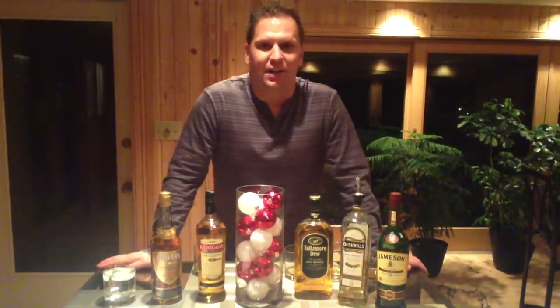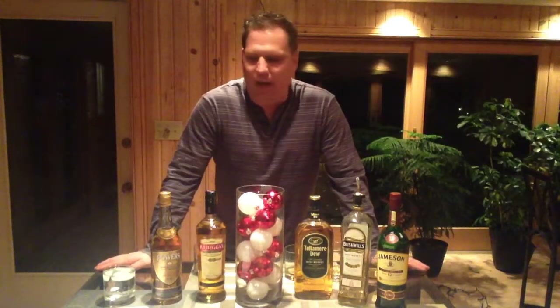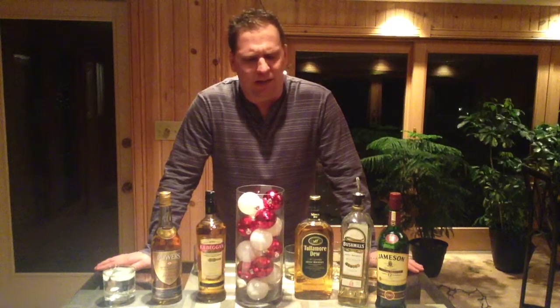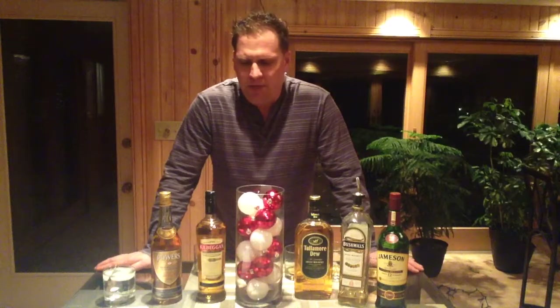Hello there again YouTube, happy holidays — as you can see in the background, it is Christmas Day here in the States. To honor my heritage today, we're going to be reviewing some Irish whiskey. Irish whiskey personally is my favorite spirit out there, just because of the temperament of it, the mildness of it, the personality in general — how it's a little bit easier on the palate, not as powerful as a scotch would be.